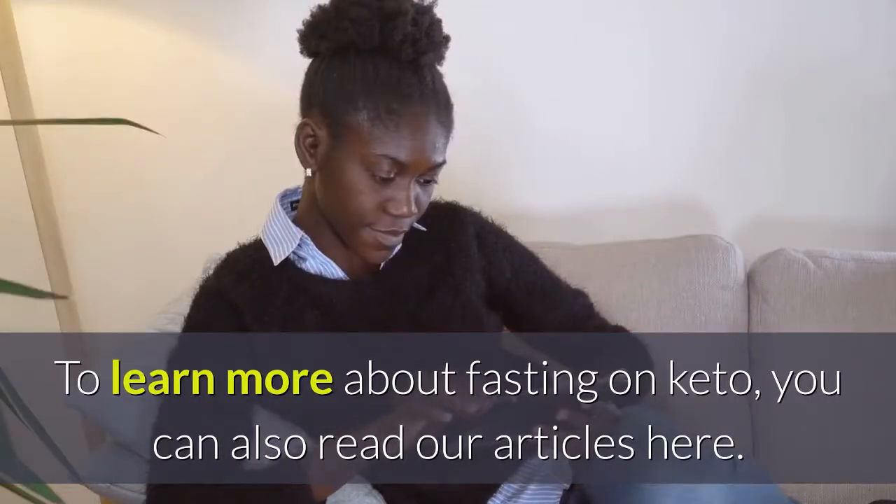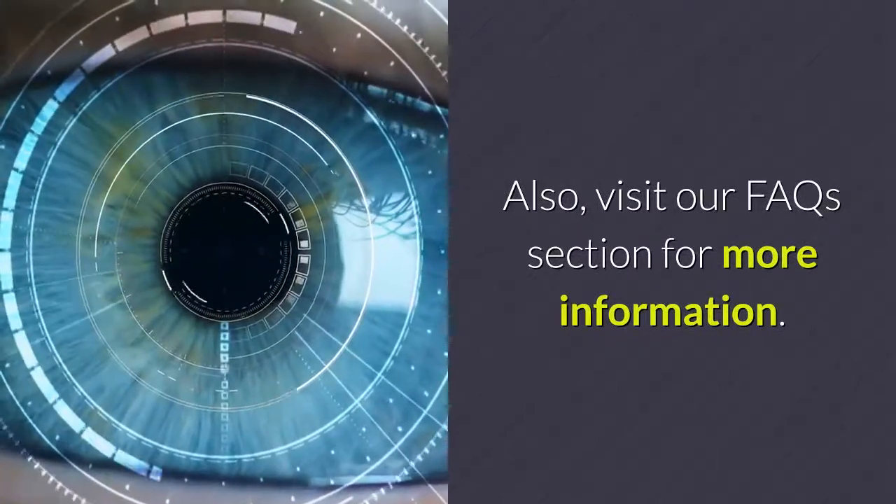To learn more about fasting on keto, you can also read our related articles and visit our FAQ section for more information.